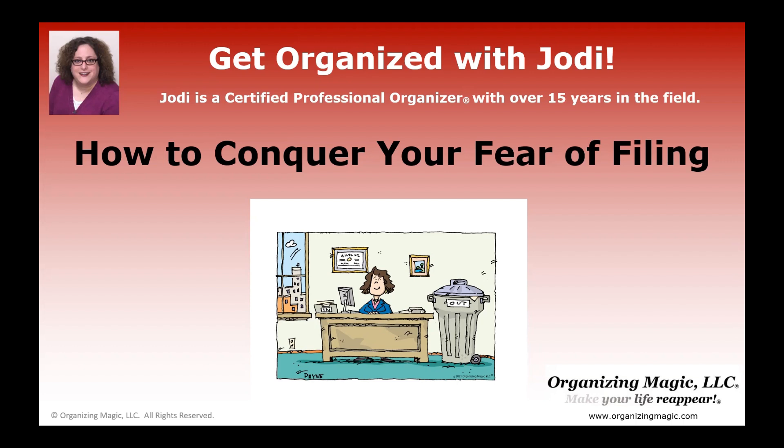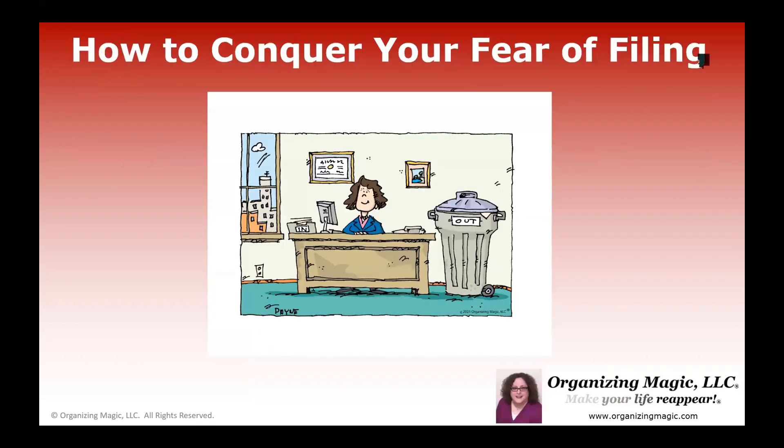Hi, I'm Jodi Granok. I'm a certified professional organizer with over 15 years in the field. And I have to tell you that paperwork is one of my number one requested jobs. I go to a lot of clients' homes and businesses and help people deal with paperwork. And a lot of times there is a fear involved with filing where someone is just completely overwhelmed and they don't even know where to start and so they don't.